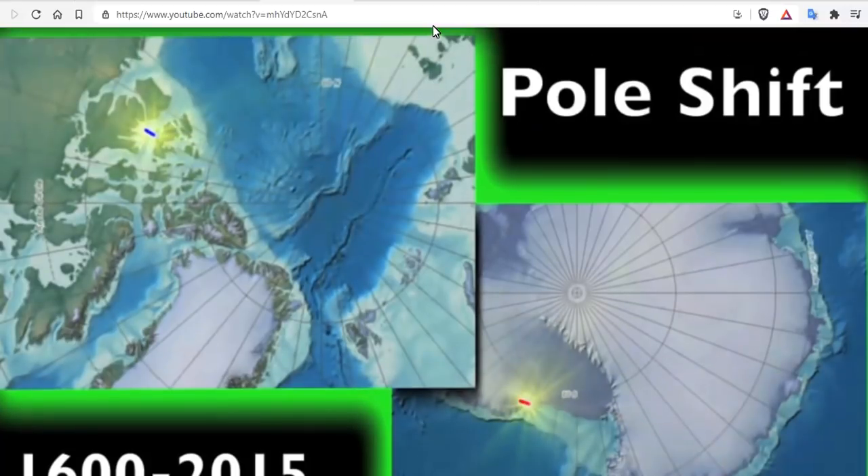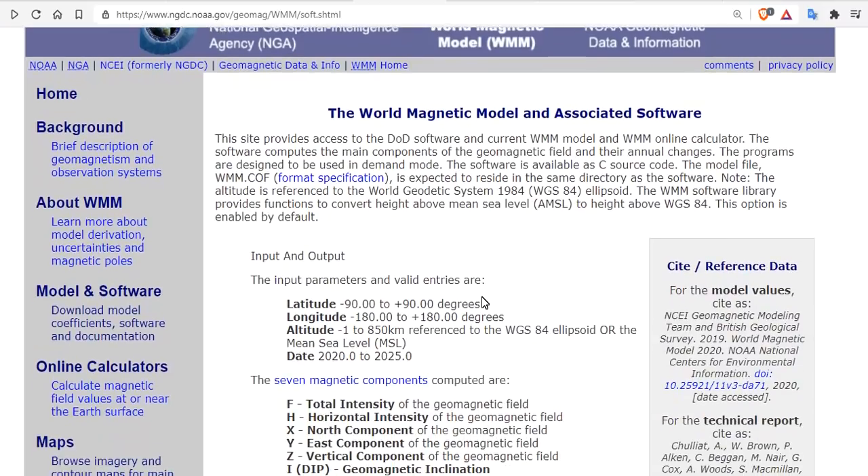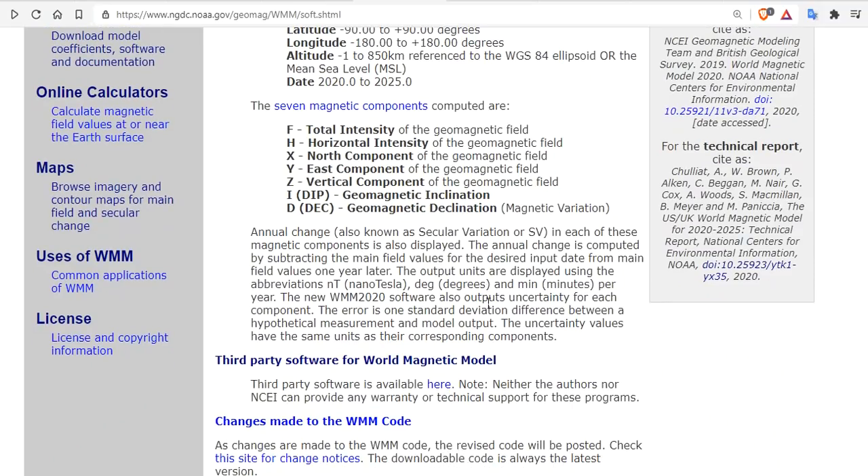If you have any questions, leave them below. But before you ask questions, come over to NOAA's site at the World Magnetic Model and associated software and download some of the information.